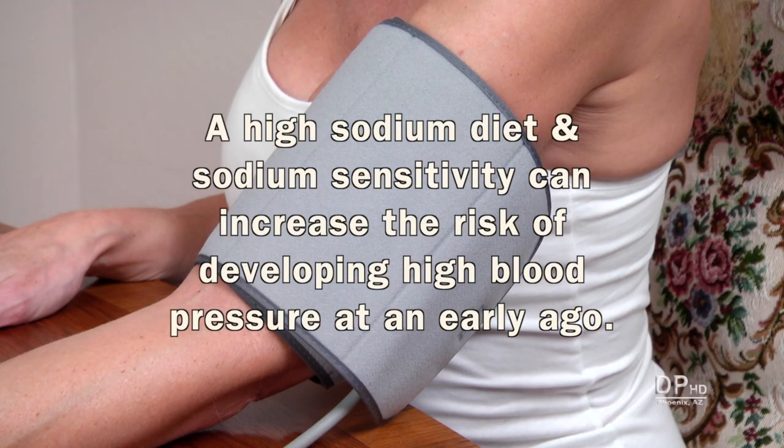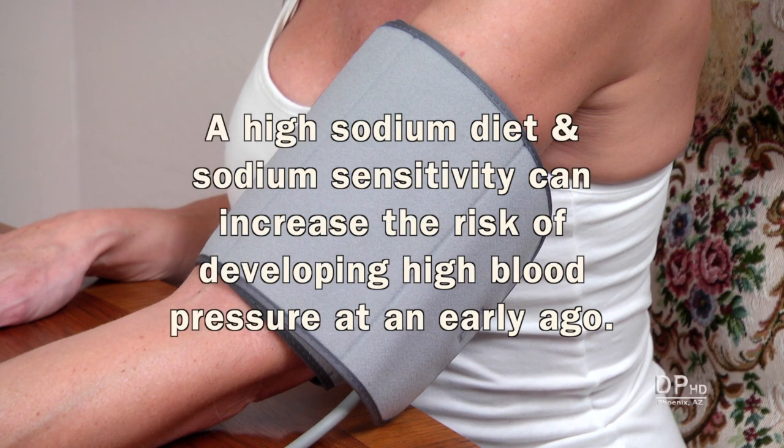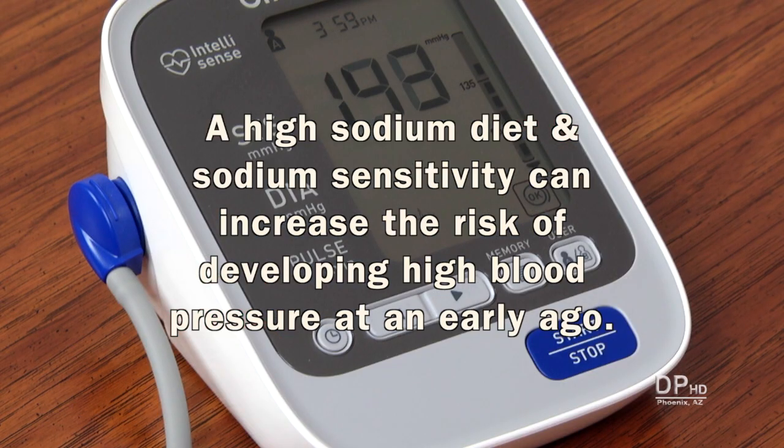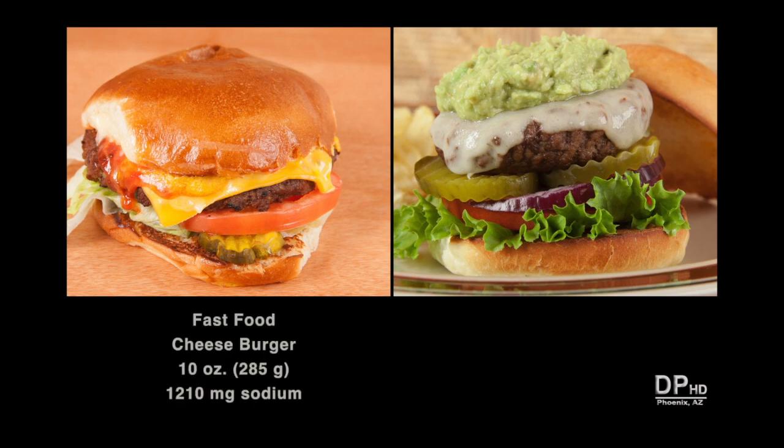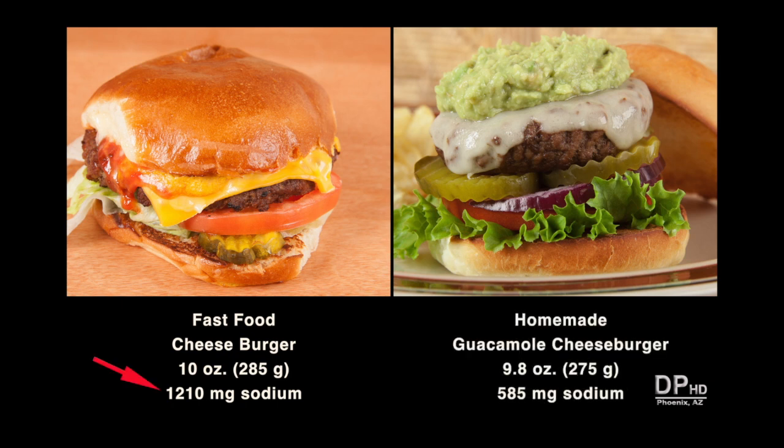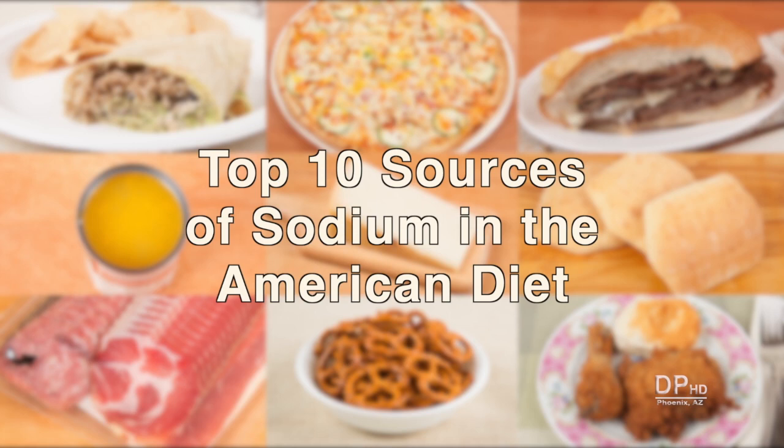A high-sodium diet and sodium sensitivity can increase the risk of developing high blood pressure at an early age. Reducing sodium in your diet doesn't mean giving up the foods you love. This fast food cheeseburger has about 1,200 milligrams of sodium, while a homemade guacamole cheeseburger of about the same weight has over 50% less sodium. Next is the top 10 sources of sodium in the American diet.